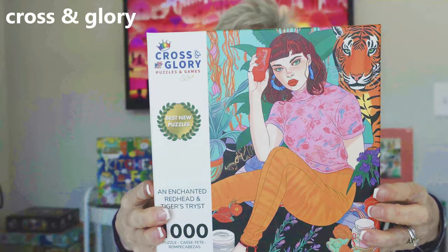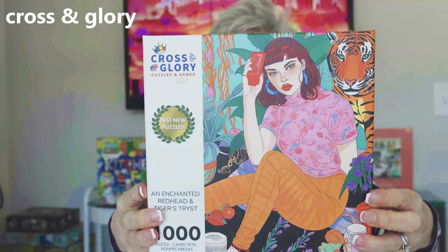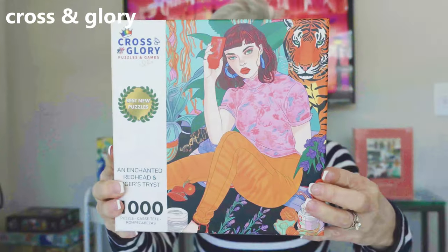These next two puzzles are by the Cross and Glory brand and they were gifted to me. This puzzle is called An Enchanted Redhead and Tiger's Tryst. I do not know the artist's name — I was just really drawn to the artwork. It's unusual, colorful. Can't wait to put it together.